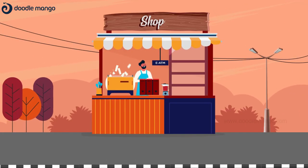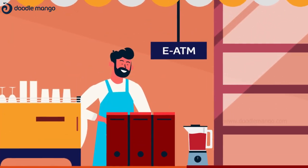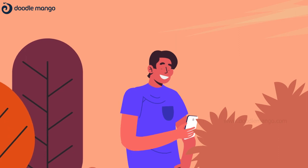With e-ATM, withdraw your cash from your local merchant around the corner or the shopkeeper opposite your house.